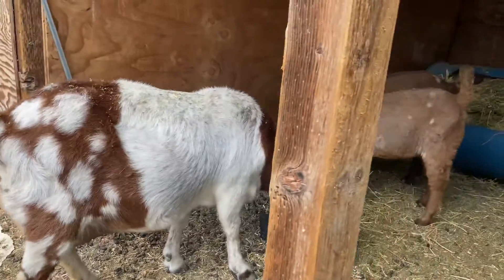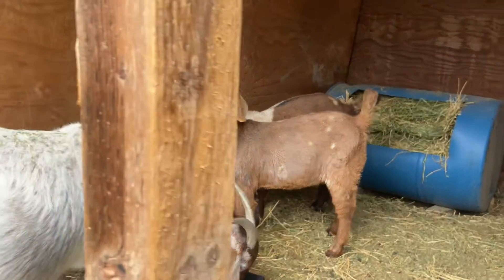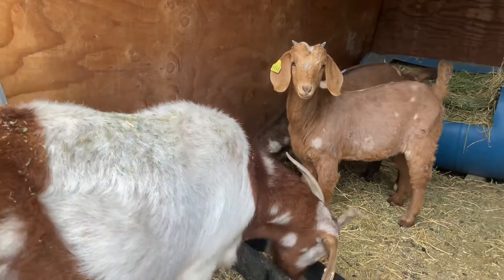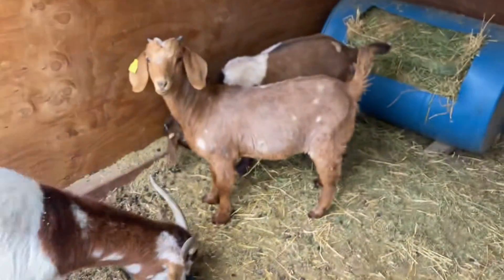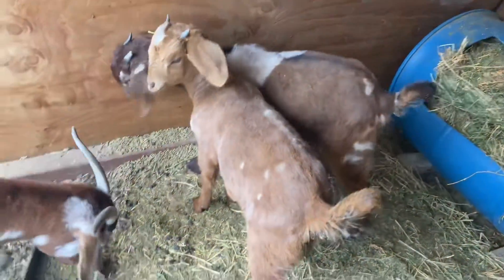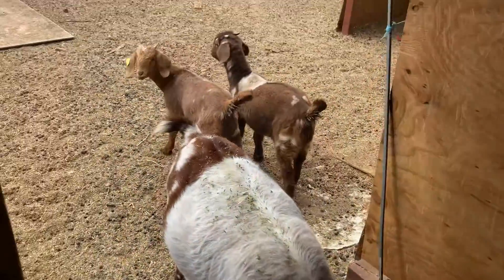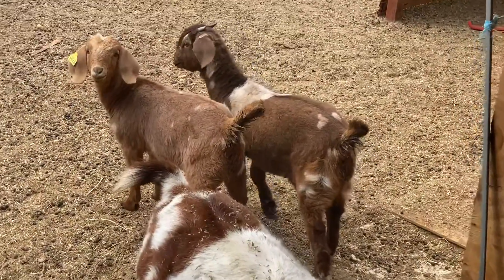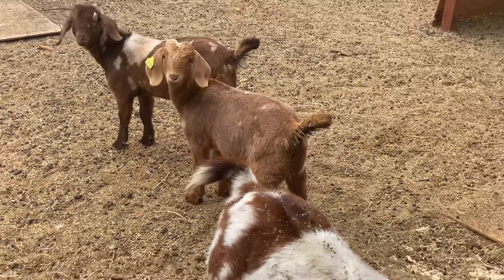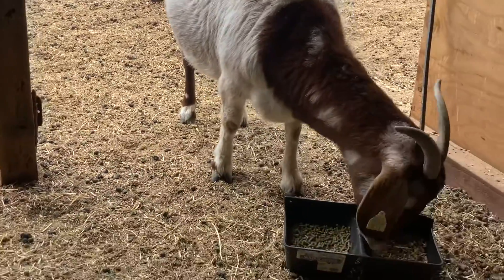Super excited for that. Since she's new, I don't want the other does lifting her up and giving her a bad time or causing a miscarriage. So she's separated for the next few weeks. Super excited to see what she produces. These doelings see her as their mom and don't want to go anywhere. But stay tuned and we'll give you guys a new update in the future — hopefully next time this doe is going to have some kids.